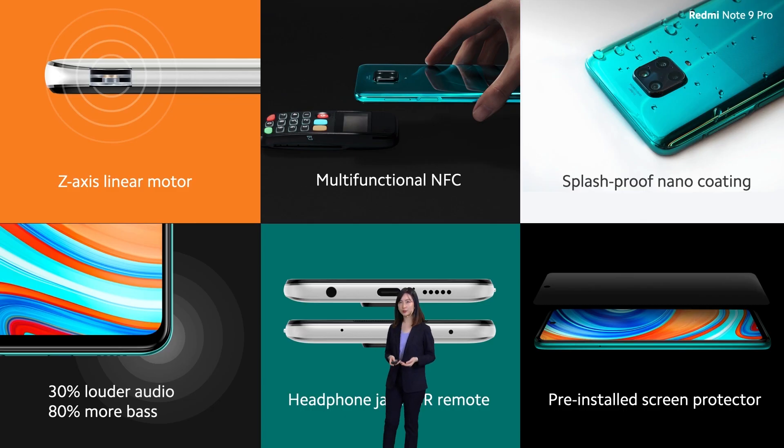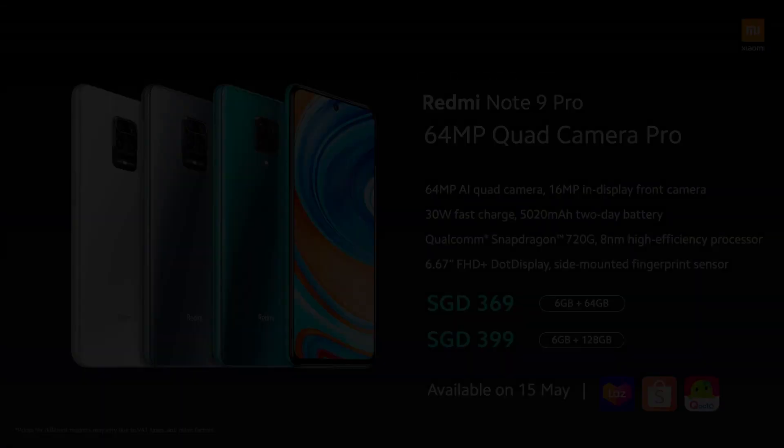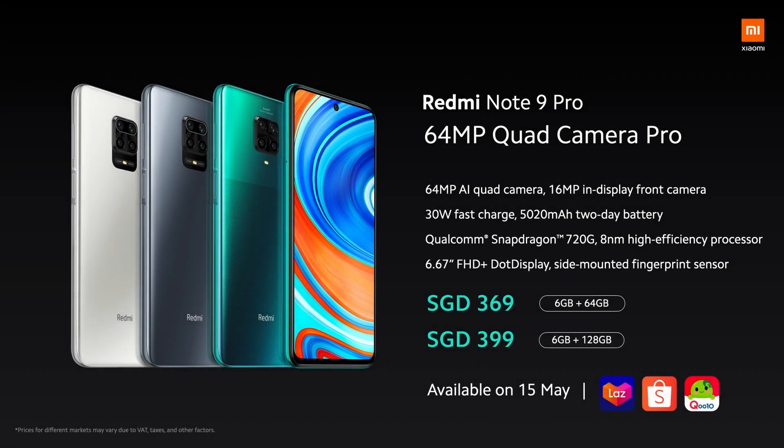The Redmi Note 9 Pro equals flagship-level experience: awesome haptic feedback, NFC, splash-proof nano-coating, and so much more. It's available on 18 May in Lazada and retail stores in Malaysia. Grab the chance to pre-order now and get the 10,000mAh Redmi Powerbank. For the Singapore market, it's available on 15 May at Lazada, Shopee, and Q10.